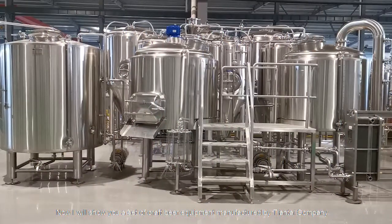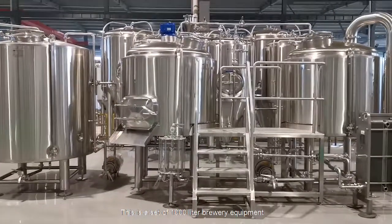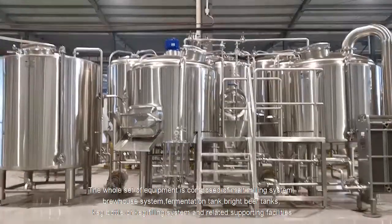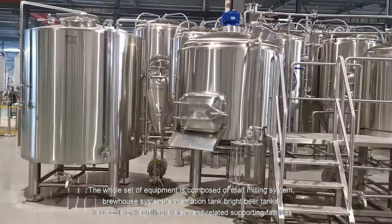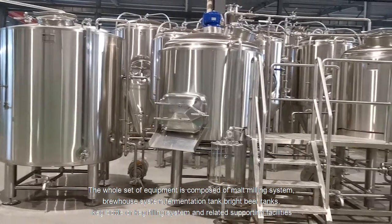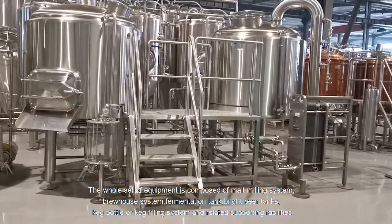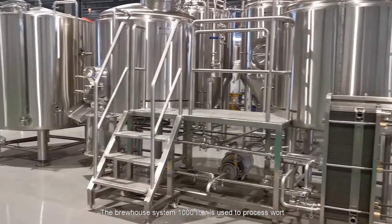Now I will show you a set of craft beer equipment manufactured by Tiantai company. This is a set of 1000-liter brewery equipment. The whole set of equipment is composed of a malt milling system, brew house system, fermentation tanks, bright beer tanks, keg or bottle filling system, and related supporting facilities.